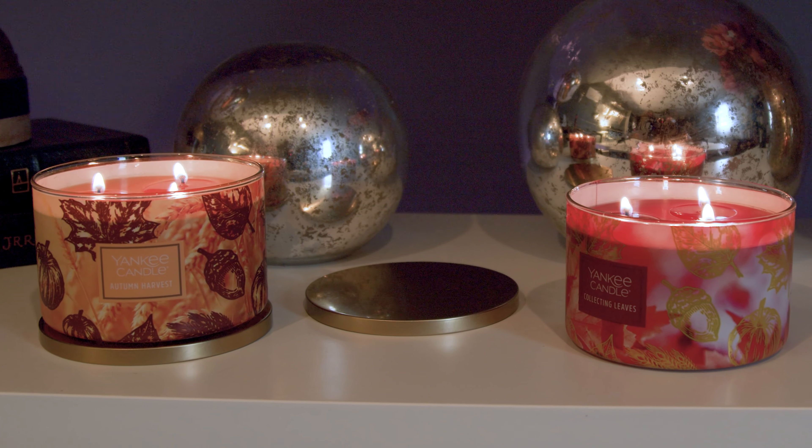The other thing I want to show you — and it is tis the season for this — is candles. I went to Yankee Candle; we actually have a shop right here in Burlington, Vermont. They have a whole bunch of new autumn candles. These are the three-wick and they're pretty good size — I think 18 ounces. This one here is called Autumn Harvest; it smells so good, very like a spiced pumpkin type smell.